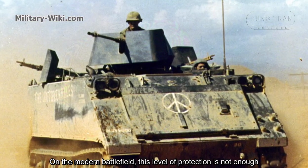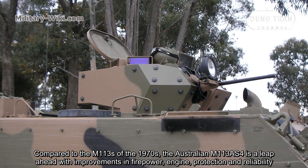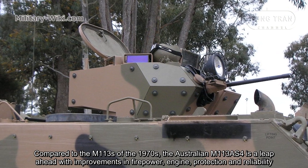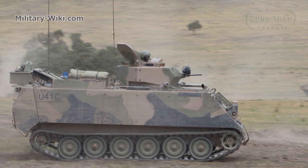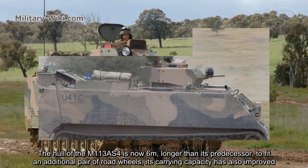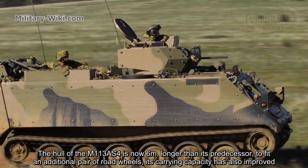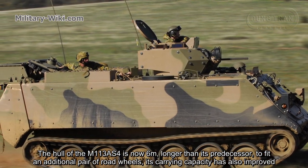On the modern battlefield, this level of protection is not enough. Compared to the M113s of the 1970s, the Australian M113 AS4 is a leap ahead with improvements in firepower, engine, protection, and reliability. The hull of the M113 AS4 is now 6 meters long — longer than its predecessor — to fit an additional pair of road wheels, and its carrying capacity has also improved.